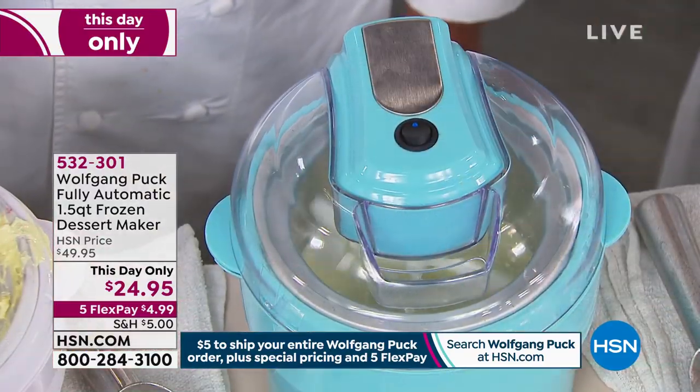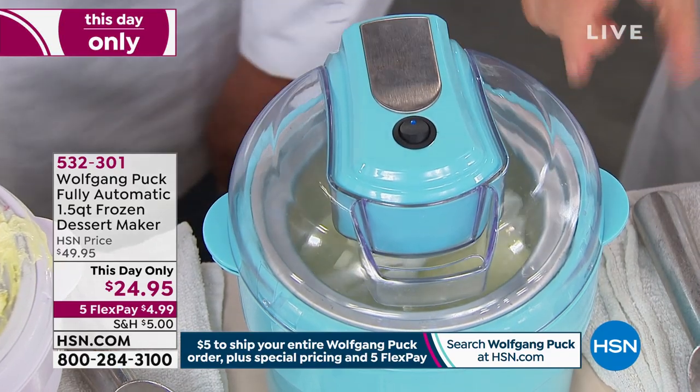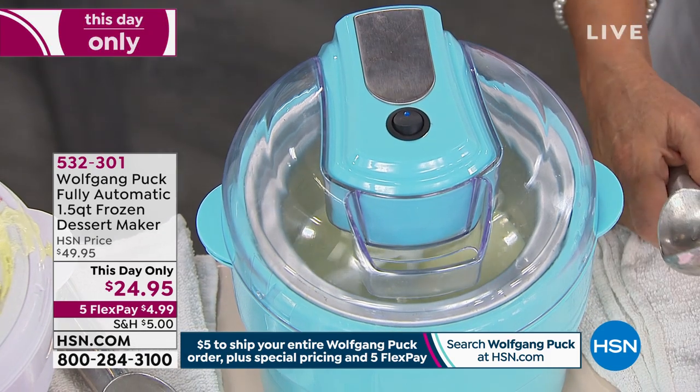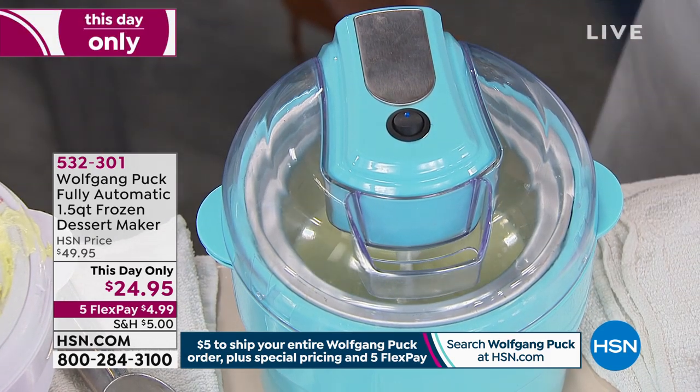All the dashers are spinning, turning against that cold canister and freezing it. You don't have to add ice. You're not adding salt. None of that. This is the easiest way for you to make ice cream.